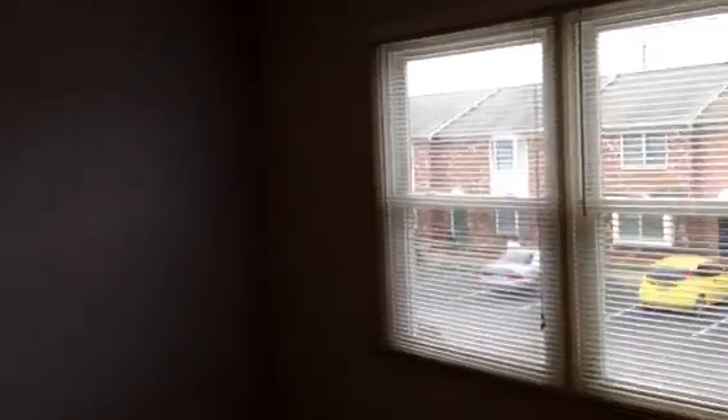Washer and dryer is included. This is the front bedroom with a ceiling fan and the bathroom. Down the hallway into the bigger of the two bedrooms — a couple of windows looking out over the backyard area, two closets, and the other bathroom with tile floors in the bathrooms.